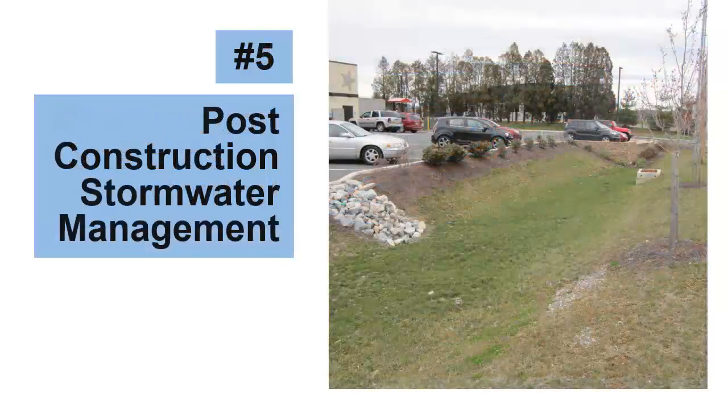The next MCM is Post Construction Stormwater Management. Its goal is making sure new buildings, parking lots, and other developments don't create future stormwater headaches. Typical activities include installing structures like the infiltration basin shown here, which captures runoff from an adjacent parking lot.